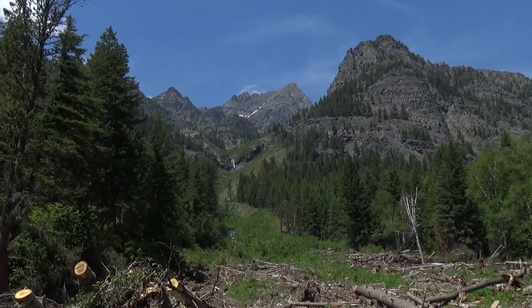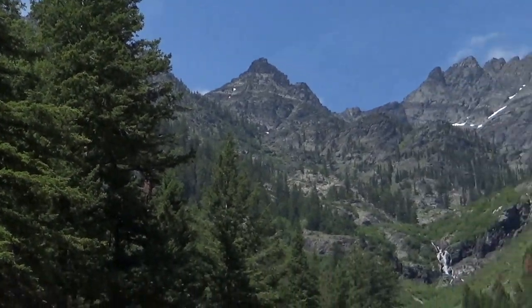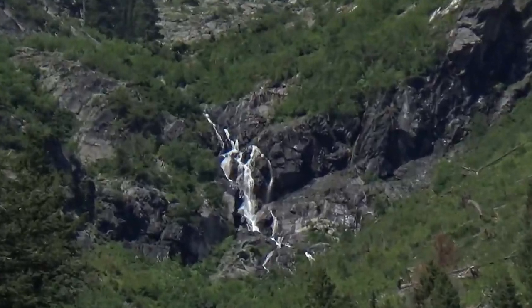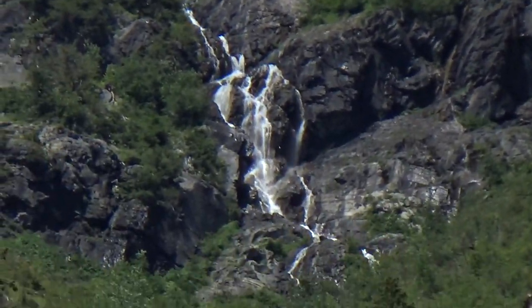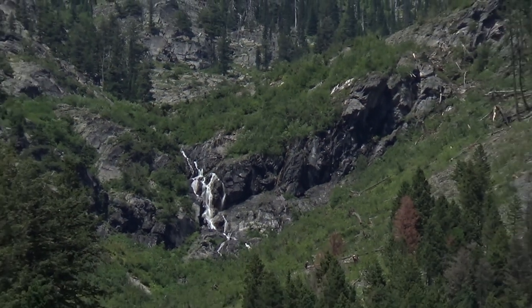There's an off-trail route to the top of Numa Peak — I'm not sure if it's that one or the one that's kind of obscured back there. I believe you go up and around to the left of that waterfall or something like that. I was reading about it but it looked way too difficult.